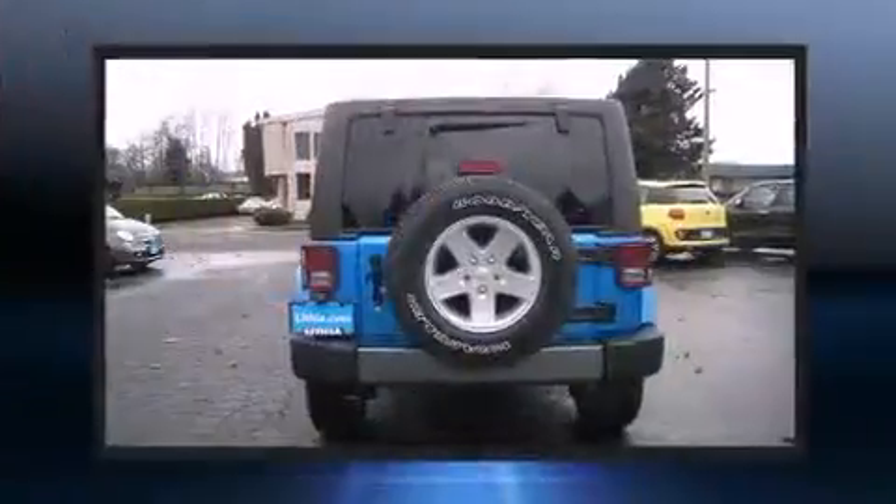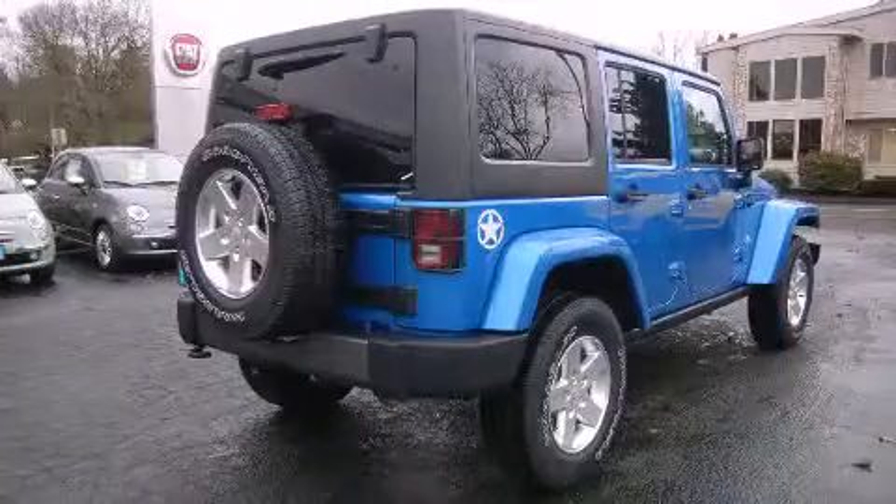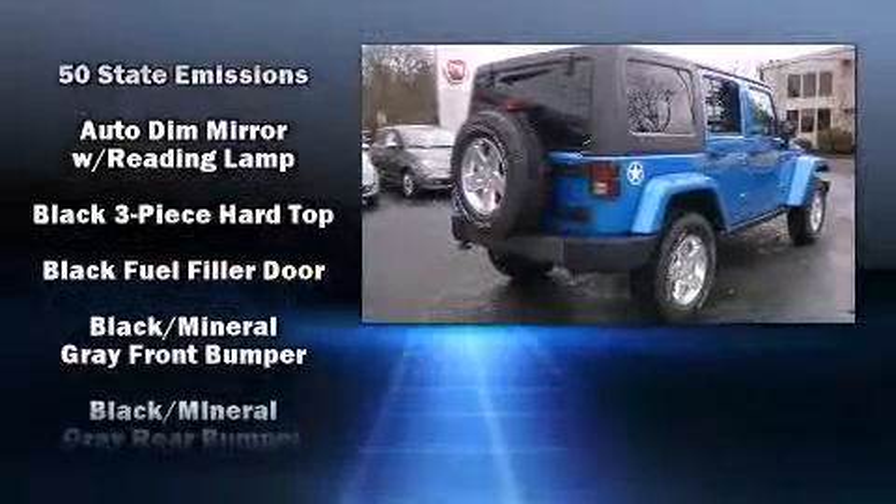Top features include cruise control, a tachometer, an automatic dimming rear-view mirror, front fog lights, skid plates, and a split-folding rear seat.